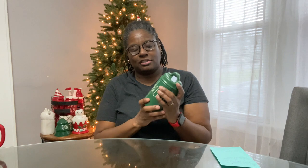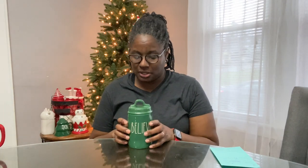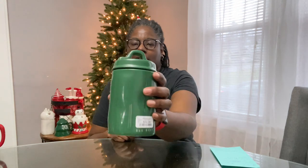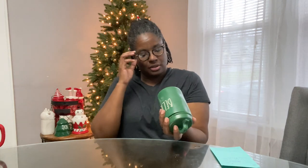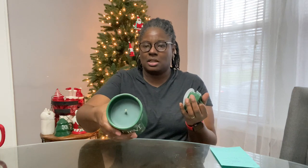Next I found this cutie — this is my first red Rae Dunn item for Christmas that says 'Believe.' It was $14.99 from Home Goods and the scent is Christmas tree. It smells good and has a suction lid on it.